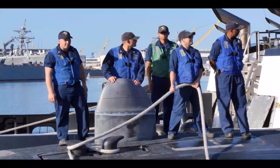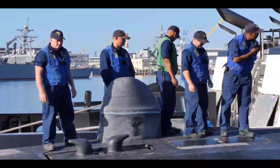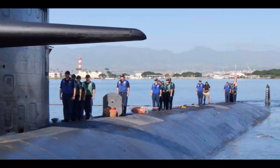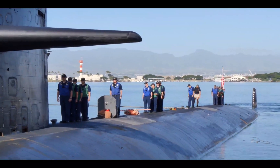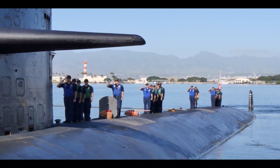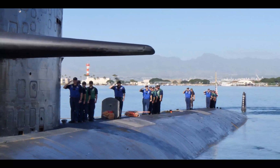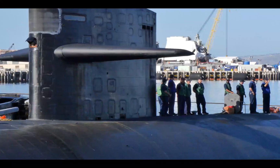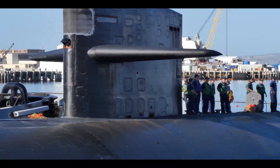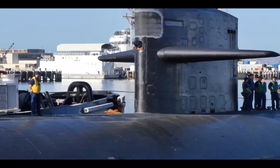A diesel engine creates quite a bit of noise and exhaust — carbon monoxide and carbon dioxide — which could be very dangerous in an enclosed space like a submarine. The diesel generator is really more for emergency purposes. If the whole propulsion system goes down, they could be completely dead in the water, which is very bad in deep enemy or unfriendly waters. The auxiliary diesel generator can get them out in a pinch, but since it's so loud, it would likely give away their position.